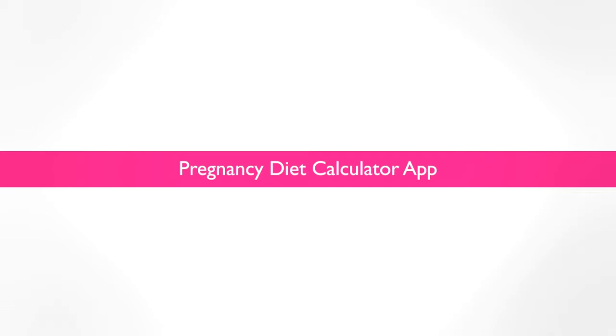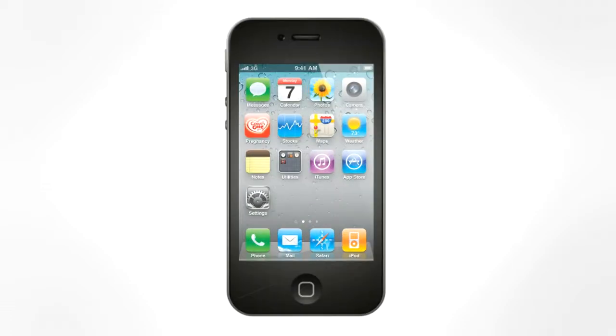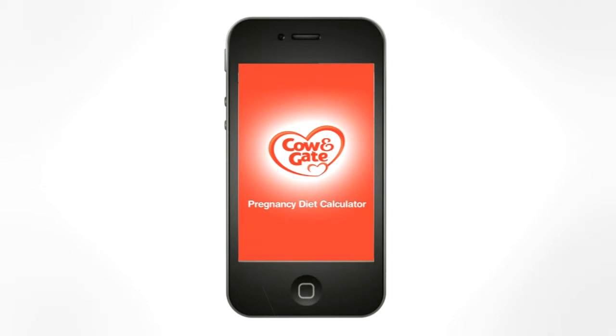Mums to be are bombarded with confusing and conflicting messages about what they should be eating during pregnancy. Our unique pregnancy diet calculator app helps pregnant women check that they're eating enough of the right foods — an intuitive tool with clear instructions.